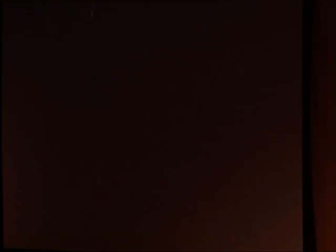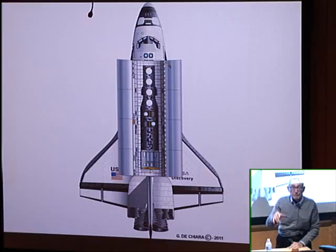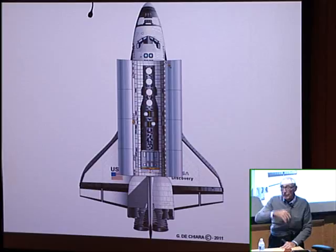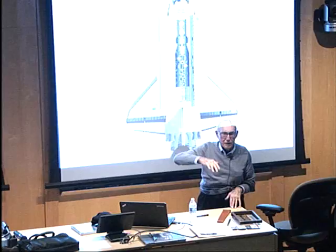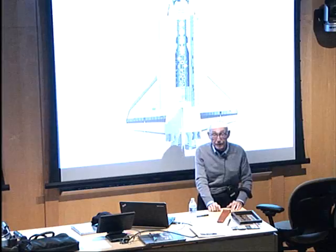My last slide covers a highly classified study — just recently released — that I participated in with an astronaut and two others in 1973. The question was: could the Hexagon vehicle, once it used up all its film, be recovered by the Space Shuttle, refilled with film and fuel, and relaunched? I designed a pallet to interface with the Hexagon and the shuttle. It could have been done — the Hexagon was shorter than the shuttle bay. For some reason the government decided not to do it, and to their chagrin they wish they had, as it could have been of great use during Desert Storm. Thank you.